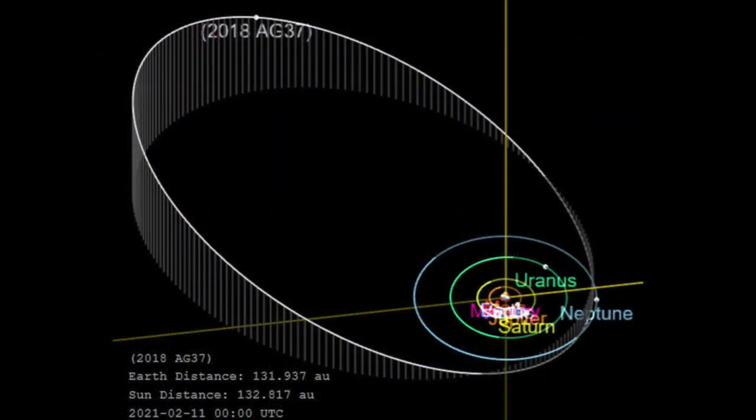Far Far Out has an even more stretched out orbit than that of Eris, bringing it as close to the Sun as 27 AU at one extreme — closer than Neptune — and as far away as 175 AU, more than four times further away than Pluto, at the other. Currently, it lies about 132 AU from the Sun.